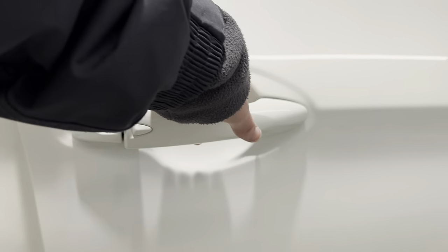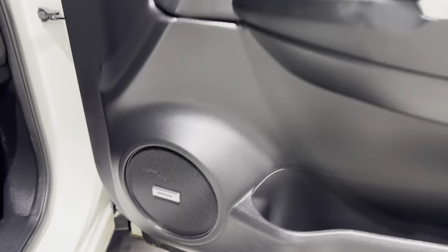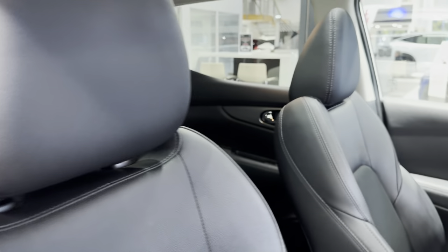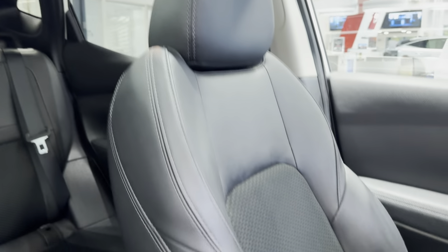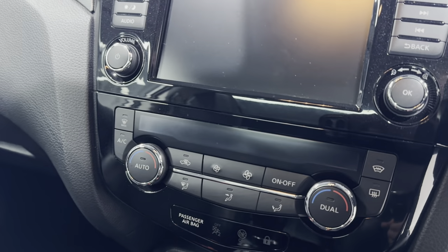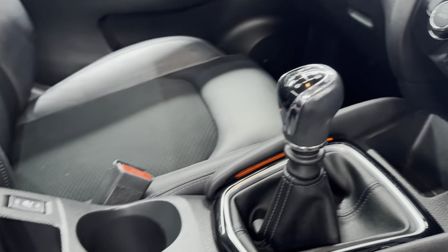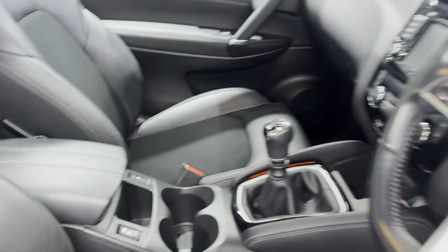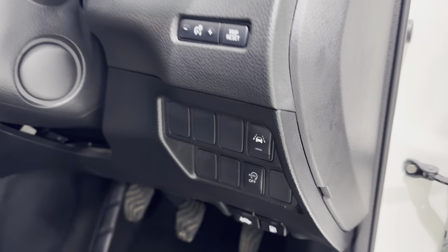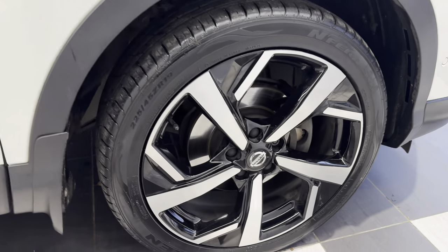This car comes with a panoramic roof. Let's take a look in the front. We have a Bose speaker system and heated front seats. There's also an infotainment screen, climate control, electronic handbrake, heated seat switches, and a leather steering wheel.